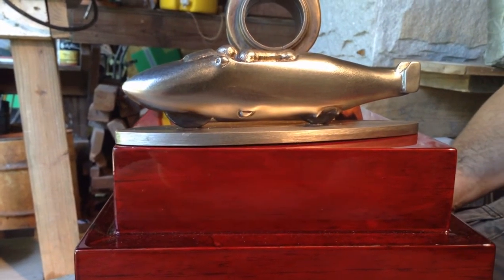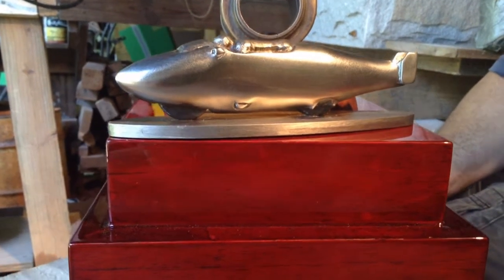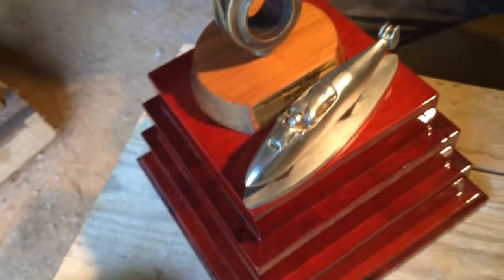Friend Todd Green donated the axle. He's also an AMCA member. He said, I don't know how many millions of times that axle's spun around, and now it's turned into art. And that's really the whole point.